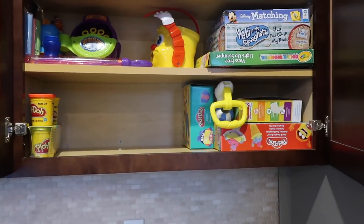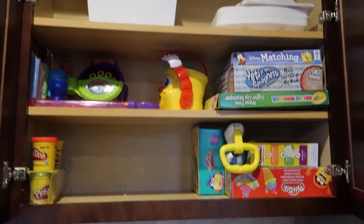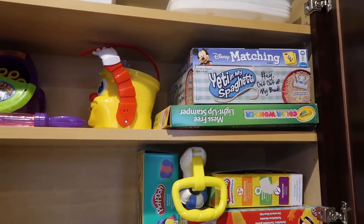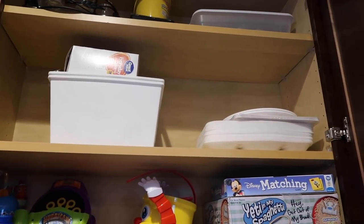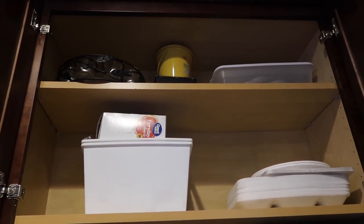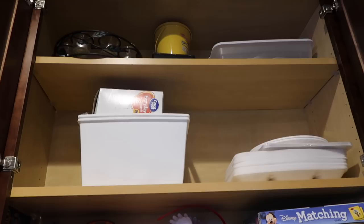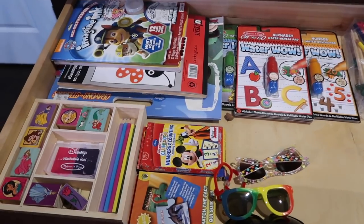This cabinet is where we keep Avery's games and Play-Doh that she loves to play with, since we're usually doing that here in the kitchen. We have her Play-Doh, extra Play-Doh, bubbles, and chalk because we go out on the back patio a lot. Then the games we play with her. Up here it's extra plates, party supplies, and silverware. At the very top we keep outdoor patio mosquito candles to repel mosquitoes and other outdoor-type stuff.